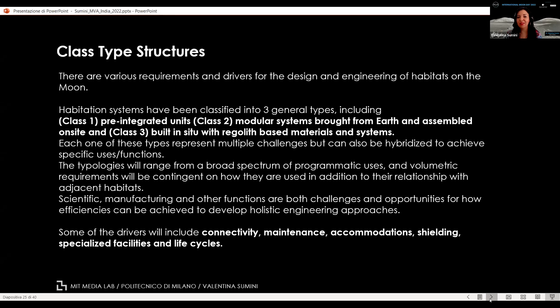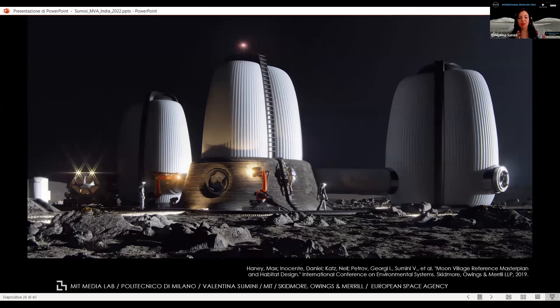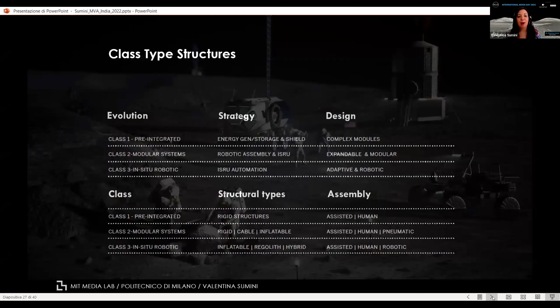Class 3 habitats are the most advanced ones. One concept has an inflatable element that is fully pressurized and deployed in situ, then covered with regolith shielding. We still need to understand how regolith can be managed and used through this process and how much energy is required to 3D print it on-site — we actually need to go there to experiment. The assembly of pre-integrated systems can be human-based or robotic-assisted. Class 2 modular systems are human-assisted and pneumatic, while Class 3 habitats require both human and robotic assistance since a robotic system is needed to fabricate these types of structures.